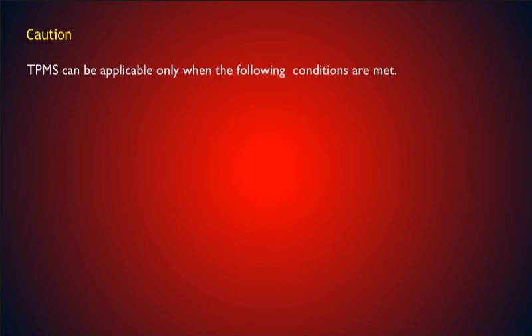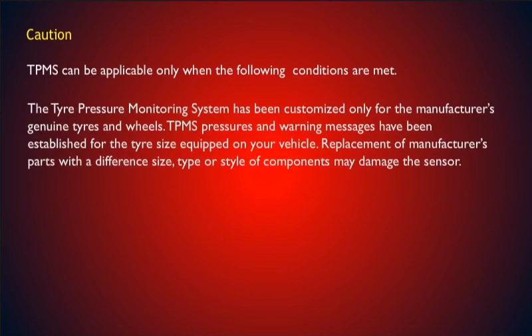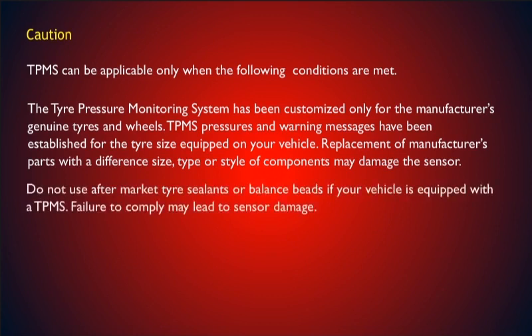Caution: TPMS can be applicable only when the following conditions are met. The tire pressure monitoring system has been customized only for the manufacturer's genuine tires and wheels. TPMS pressures and warning messages have been established for the tire size equipped on your vehicle. Replacement of manufacturer's parts with a different size, type, or style of components may damage the sensor. Do not use aftermarket tire sealants or balance beads if your vehicle is equipped with TPMS, as failure to comply may lead to sensor damage.